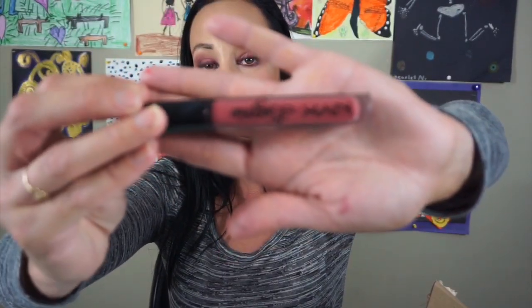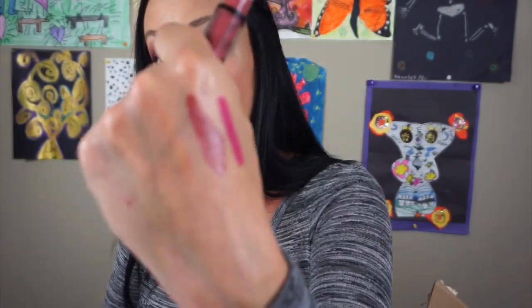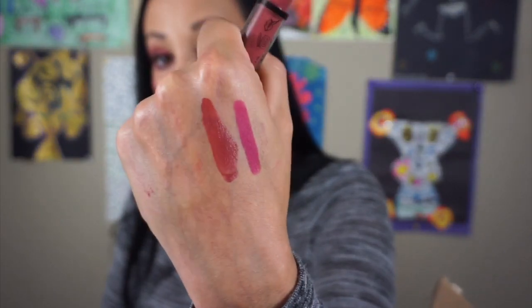The next thing is this NYX Lingerie in the color Exotic. This is a liquid lipstick and it is such a pretty color. I love this so much. I just got this I think in the beginning of the summer — it's just a really beautiful deep nude color and it's very comfortable. I really like it and I wear this often.